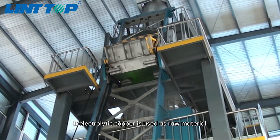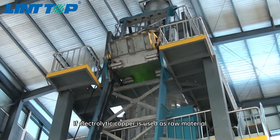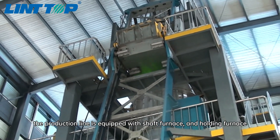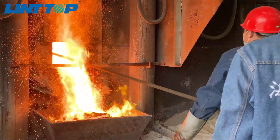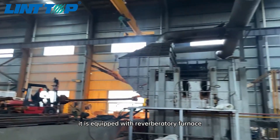If electrolytic copper is used as raw material, the production line is equipped with a shaft furnace and holding furnace. When scrap copper is used as raw material, it is equipped with a reverberatory furnace.